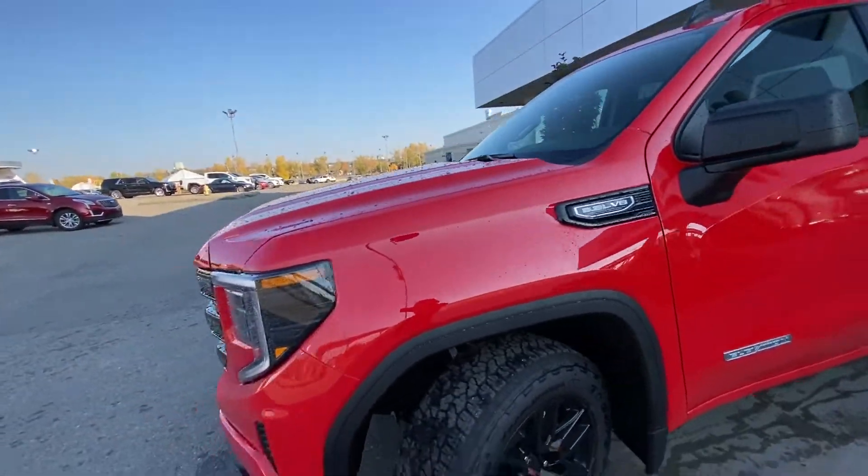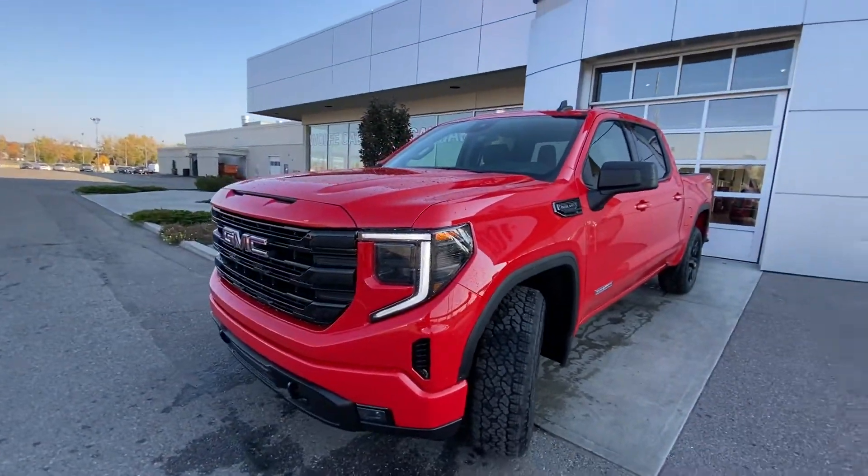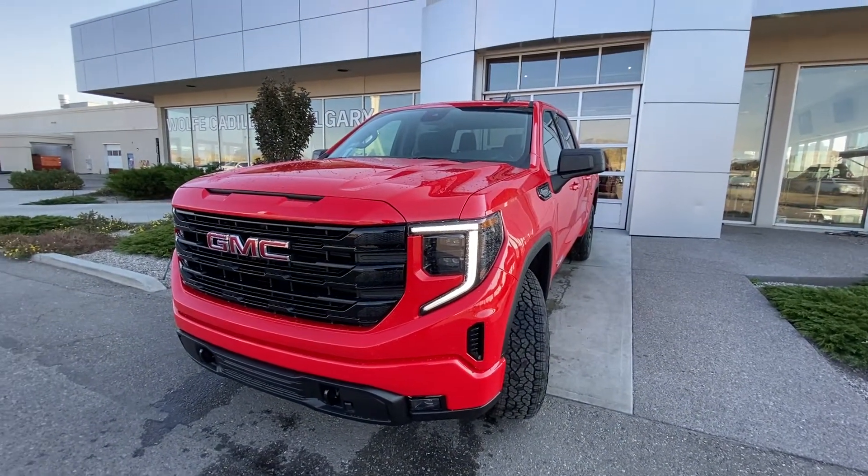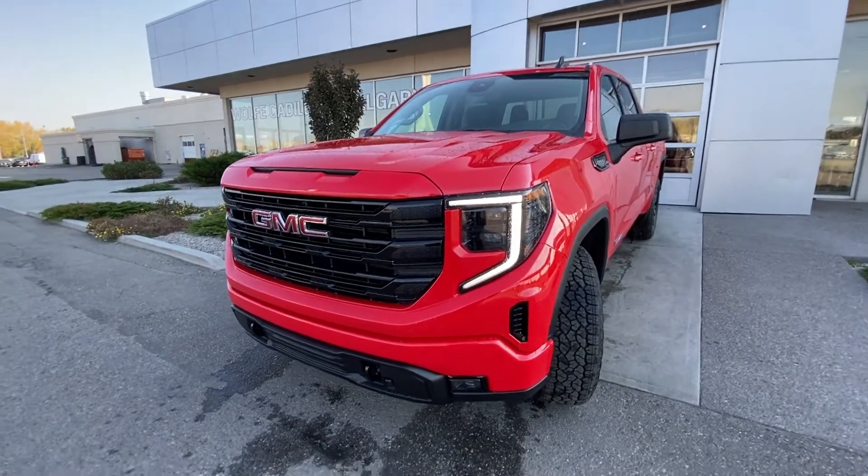5.3 liter V8 up front. Coming down to the front of the truck, LED daytime running lamps, turn signals, and fog lights. We have the color-matched front bumper and grille with the black tri-bar in the middle.